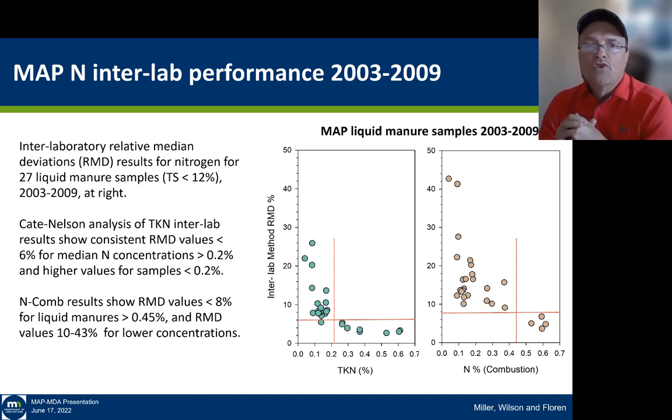Looking at liquid manure samples run through the program between 2003 and 2009 — TKN on the left and nitrogen by combustion on the right — using a quadrant analysis across 27 samples over six years: the TKN method starts to become noisy across the industry around 0.2% total nitrogen. Whereas for nitrogen combustion, it's almost twice the range — it starts to become noisy across all laboratories once we hit about 0.4–0.5%. This is essentially the limit of the instrumentation being employed. The TKN method, even though it is the oldest method, seems more refined for doing total nitrogen on very low concentration samples like liquid manures.